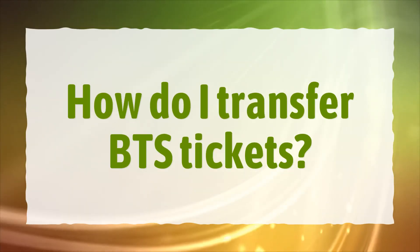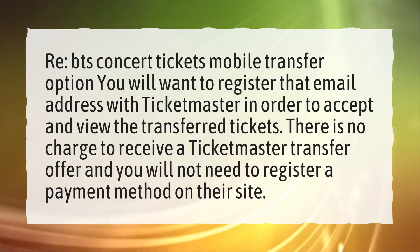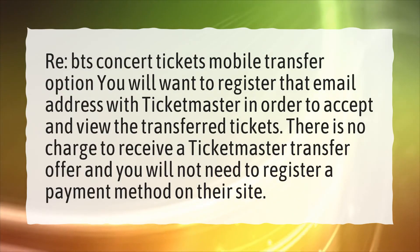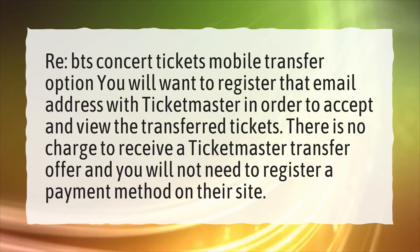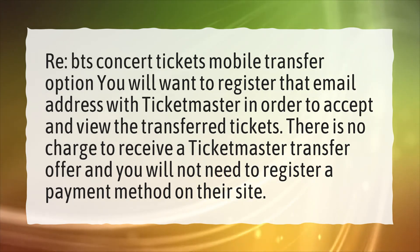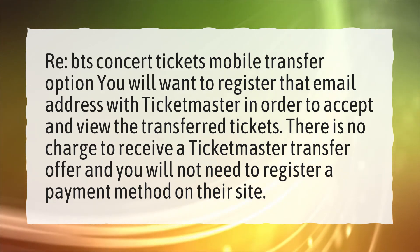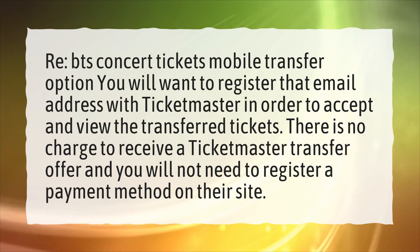How do I transfer BTS tickets? BTS Concert Tickets — Mobile Transfer Option. You will want to register that email address with Ticketmaster in order to accept and view the transferred tickets. There is no charge to receive a Ticketmaster transfer offer, and you will not need to register a payment method on their site.